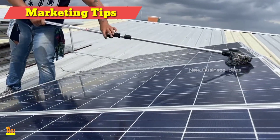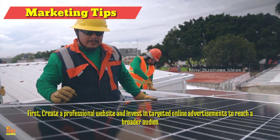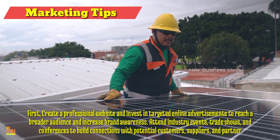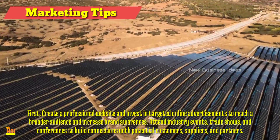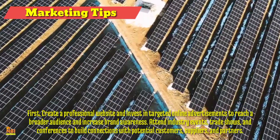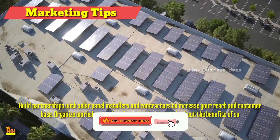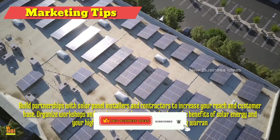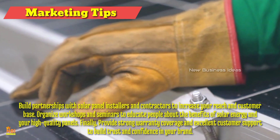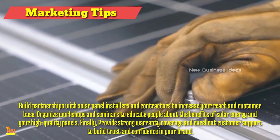Marketing Tips for Solar Panels Business: To thrive in a competitive market, effective marketing strategies are essential. Create a professional website and invest in targeted online advertisements to reach a broader audience and increase brand awareness. Attend industry events, trade shows, and conferences to build connections with potential customers, suppliers, and partners. Build partnerships with solar panel installers and contractors to increase your reach and customer base. Organize workshops and seminars to educate people about the benefits of solar energy and your high-quality panels. Finally, provide strong warranty coverage and excellent customer support to build trust and confidence in your brand.